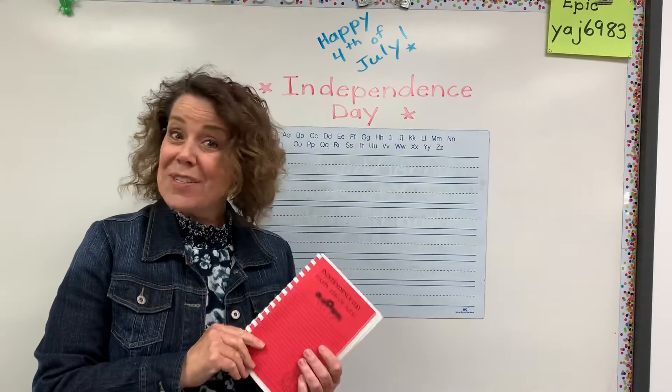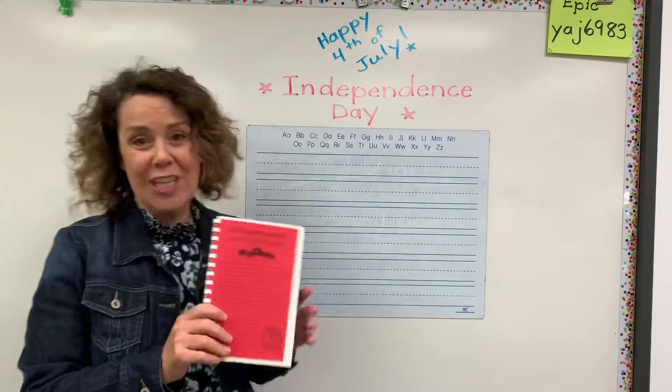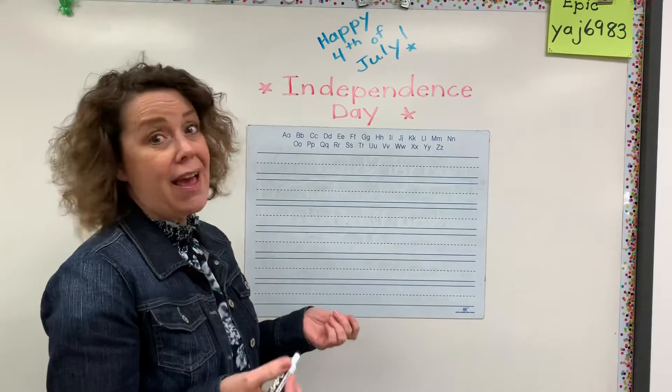Hi, first graders. I'd like us to work on the holiday book, Independence Day, Happy 4th of July. So, what do you need to know about that? Well, it's actually the birthday of our country.